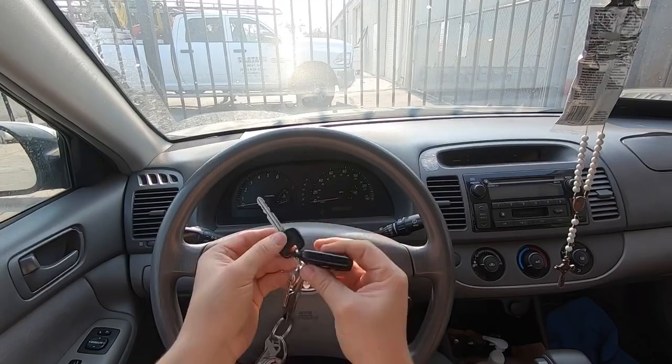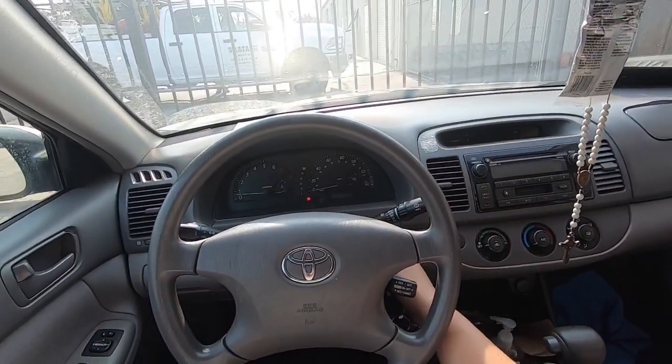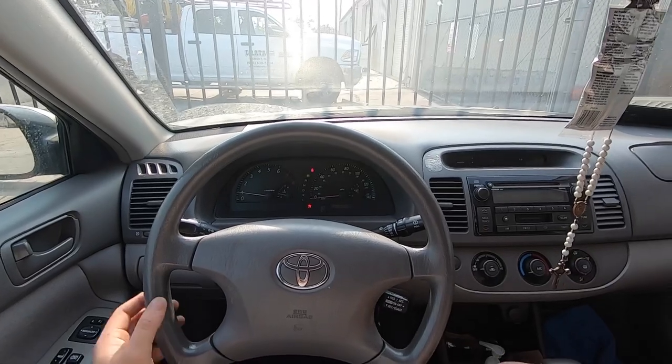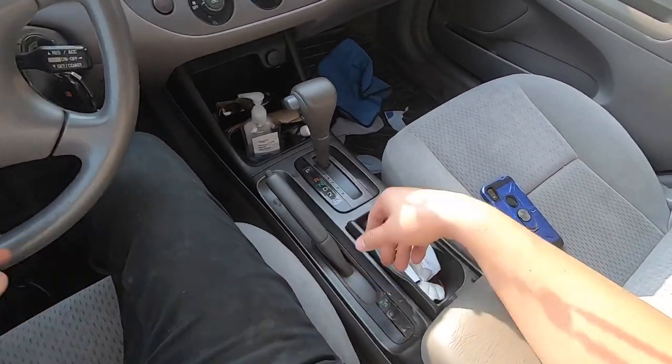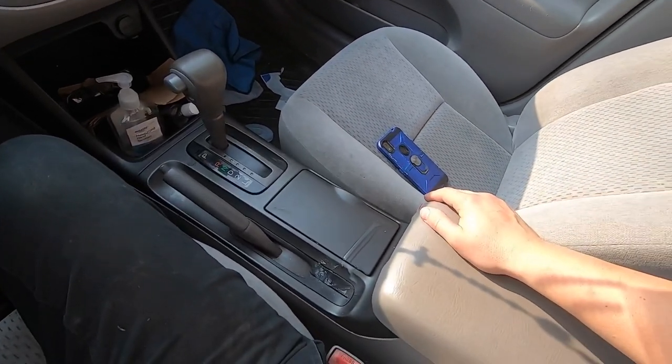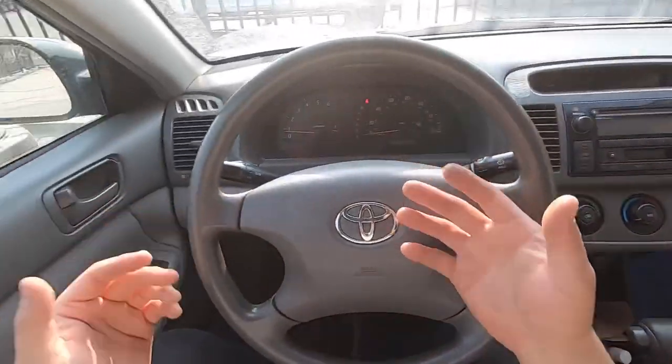Welcome to the channel. Today I have a 2003 Toyota Camry. How reliable is a 2003 Camry? Well, we've had this one for a long time. We bought this one back in 2016, so about five years now. Five years of ownership.